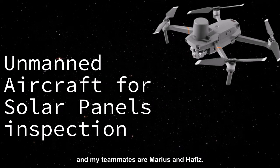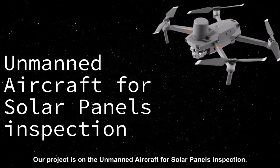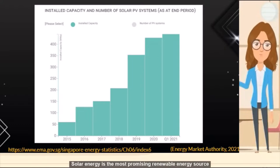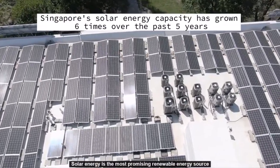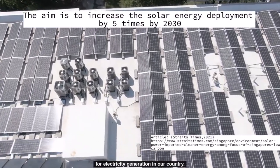Hi, my name is Xiu Ting and my teammates are Marius and Hafiz. Our project is on the AMED aircraft for solar panel inspection. According to a recent news article, the use of solar power is expected to increase significantly. Solar energy is the most promising renewable energy source for electricity generation in our country.